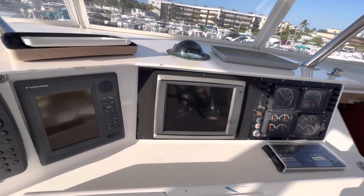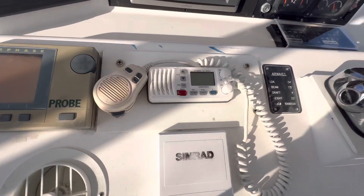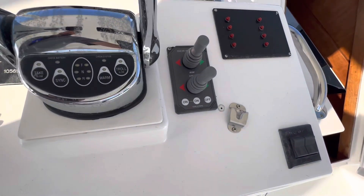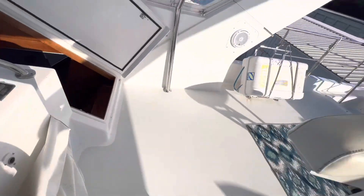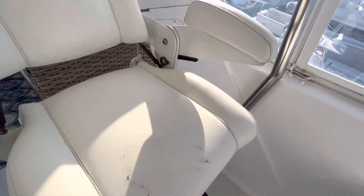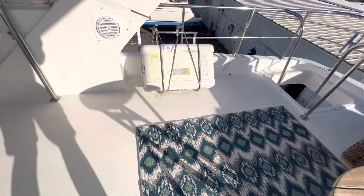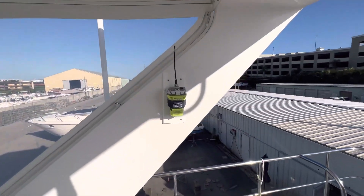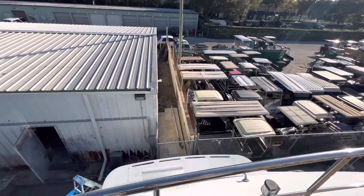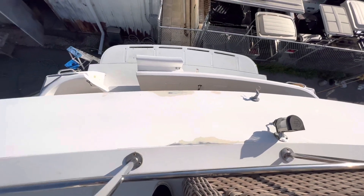We'll look at the electronics up here. The seat to the right is a little dirty. There's some stuff going on up here that needs attention.